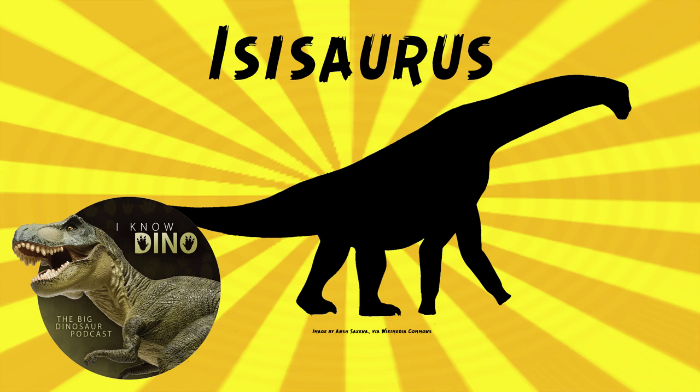Back in 2009, Sauropod Vertebra Picture of the Week posted that the reconstruction of Isisaurus was, quote, weird as heck. They said that there are conflicting reconstructions that are also weird. Both reconstructions are based on data from the original paper, but one reconstruction is based on the scale bars in the figures, and another is from the measurements written in the paper — and apparently they don't agree very well.